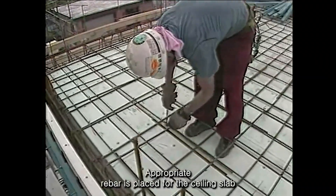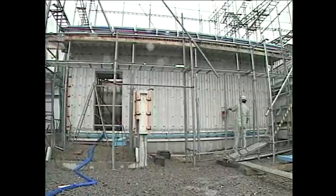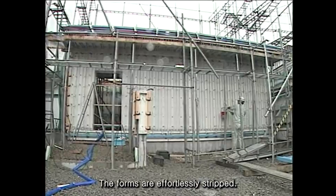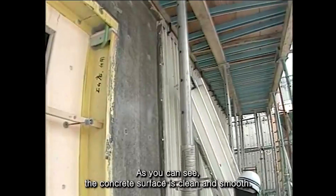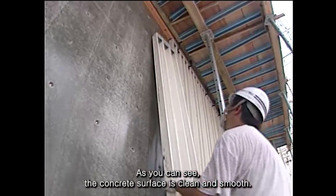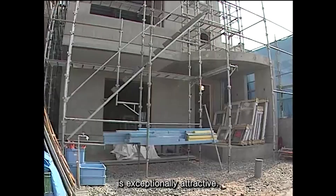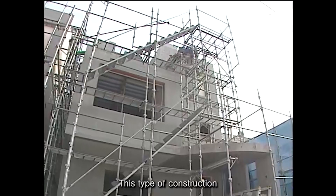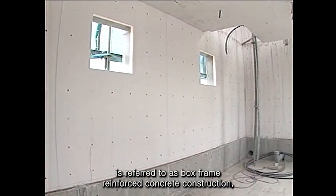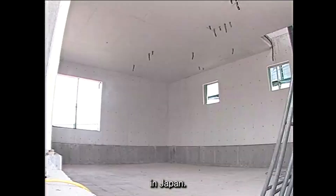Appropriate rebar is placed for the ceiling slab to build a strong and solid building. The forms are effortlessly stripped once the concrete has set. As you can see, the concrete surface is clean and smooth. The exposed concrete finish, produced by our fiberglass panels, is exceptionally attractive. This type of construction is referred to as box-frame reinforced concrete construction, and has been proven to withstand powerful earthquakes in Japan.